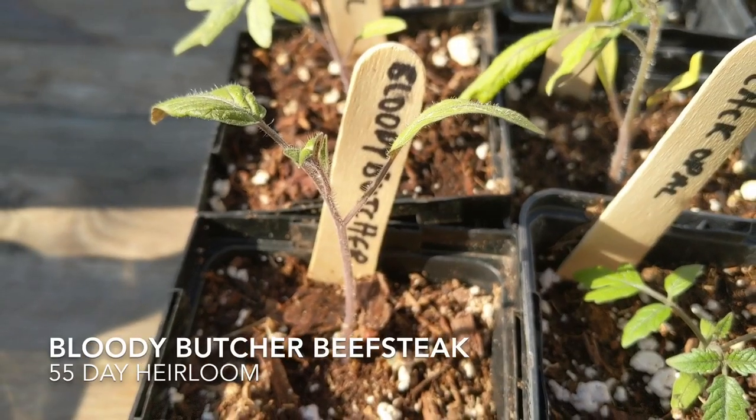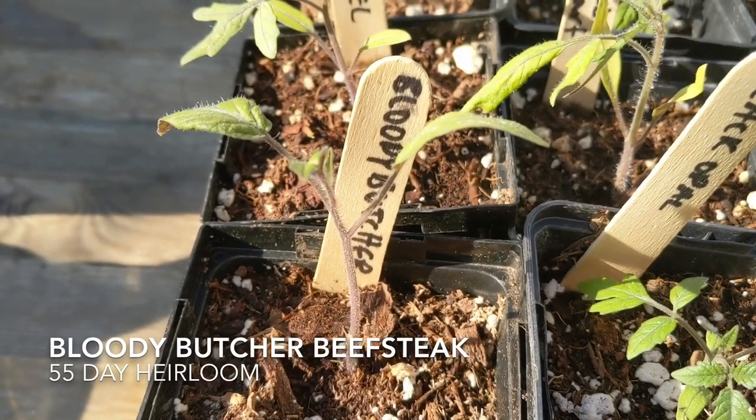And then beef steak, which is my partner's favorite category. The first is Bloody Butcher — it's an heirloom and just 55 days, which is amazing. I gave most of my Bloody Butcher seedlings away to my dad and I wish I had kept more than one, because 55 days is amazing for a beef steak. Apparently it's a really good multi-purpose tomato.